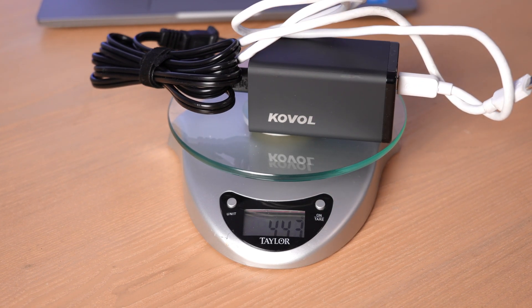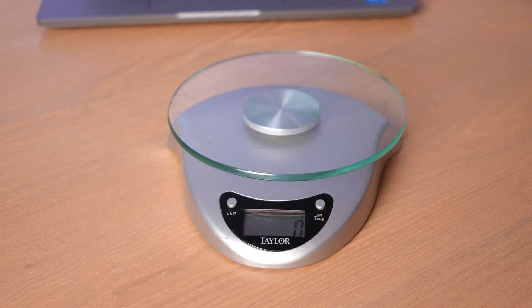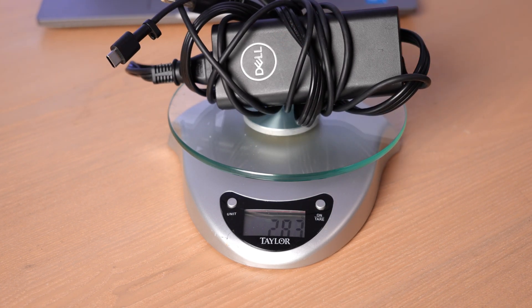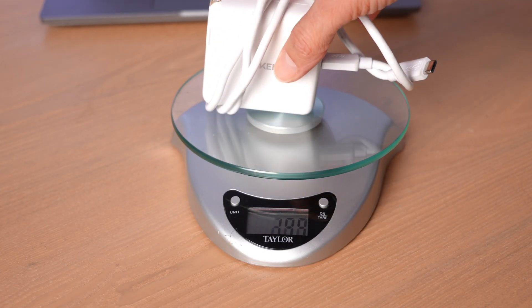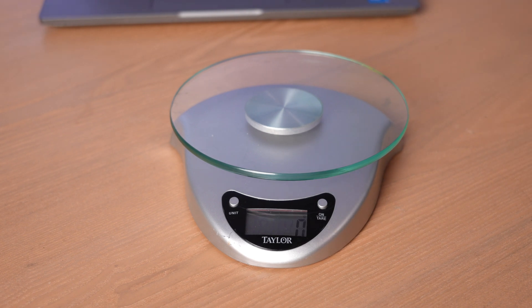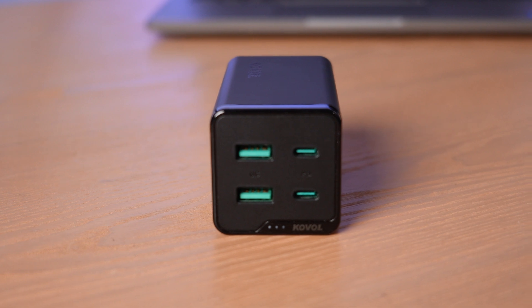It's 443 grams — almost a full pound — with a Type-C cable attached. That compares to just 283 grams for the standard Dell Type-C charger, and a very lightweight 221 grams for the Anker 60 watt model with the same Type-C cable attached. So while you get twice the output at 120 watts, you also have more than twice the weight.